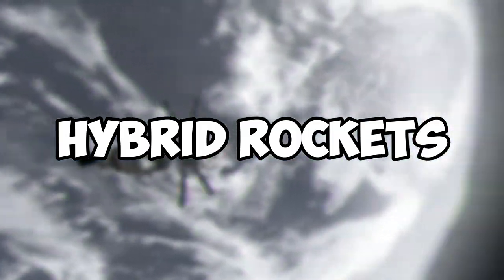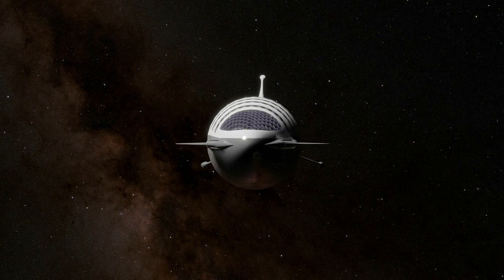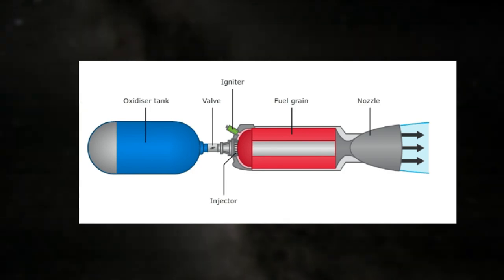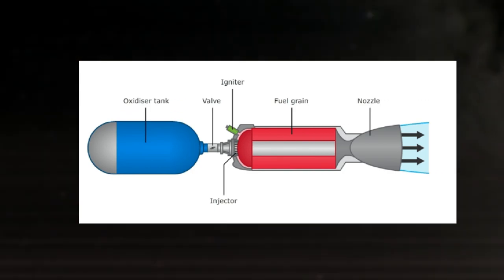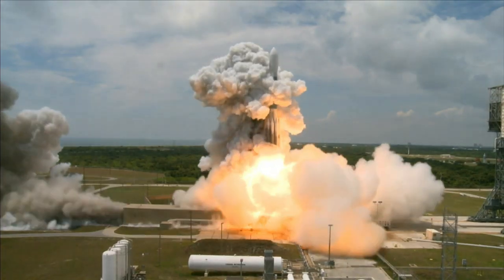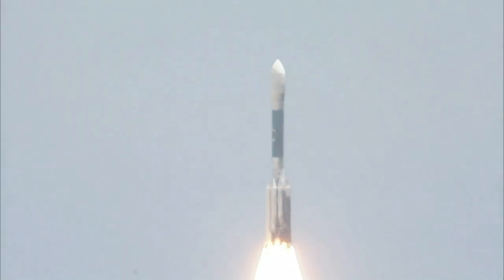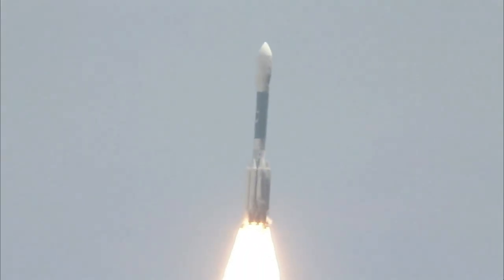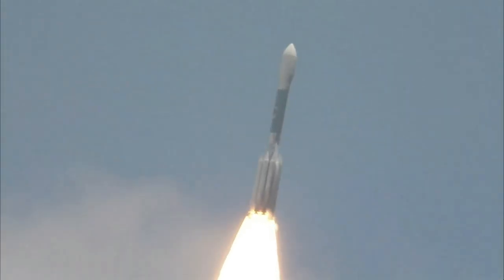Hybrid rockets combine elements of both solid fuel and liquid fuel rockets. They use a solid fuel and a liquid oxidizer, which are stored separately and then mixed together in the rocket motor. Hybrid rockets are simpler than liquid fuel rockets and have a higher specific impulse than solid fuel rockets, making them more efficient. They are used for experimental and research purposes, as well as for some space launches.